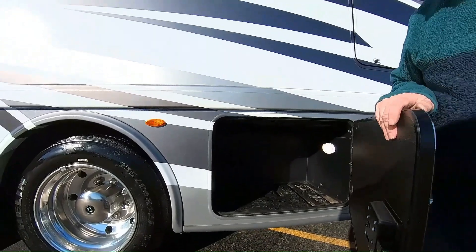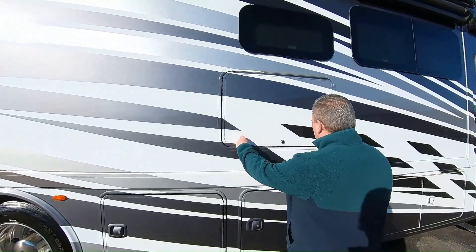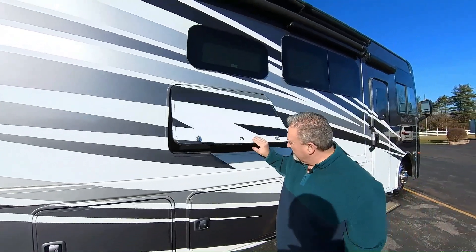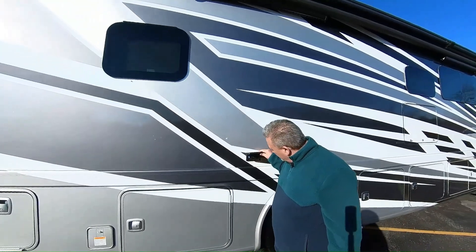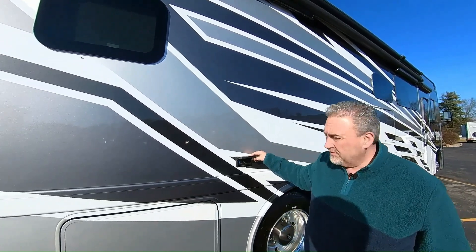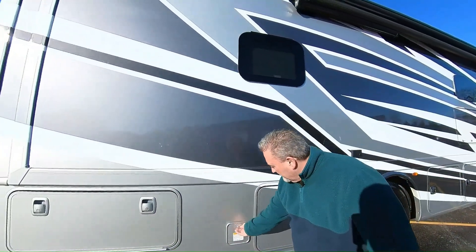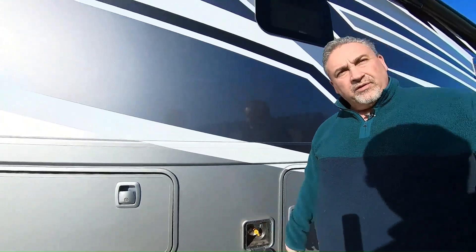There's another storage compartment with lights inside. Right here we have our outside entertainment, with pistons to keep it from hitting you in the head. Television out here with speakers. That does lock. You've got power outside, so as you're plugged into your campsite, you don't have to run a cord over here to power your toys or lights. Also pass-through. This is a quick connect for LP, so you can set up a gas grill and hook up right there. Runs off your unit's LP tank.